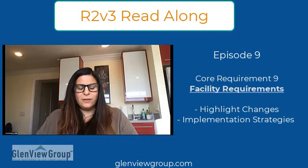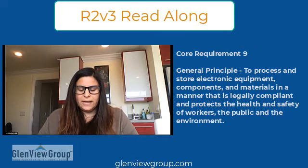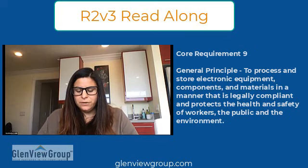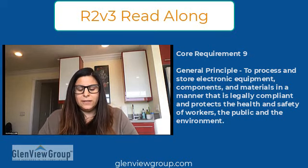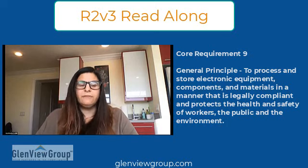Hi everybody, thank you for joining us. Today we're talking about core requirement nine, facility requirements. The general principle is to process and store electronic equipment components and materials in a manner that is legally compliant and protects the health and safety of workers, the public, and the environment.